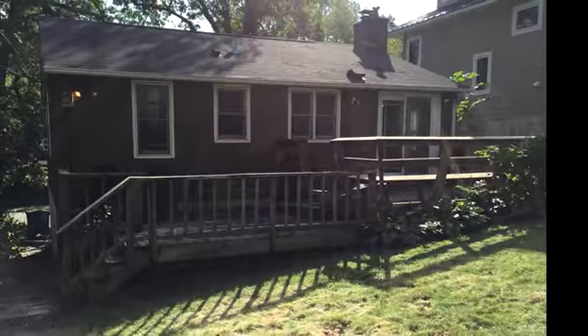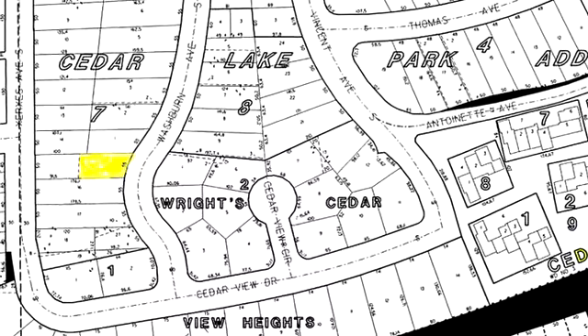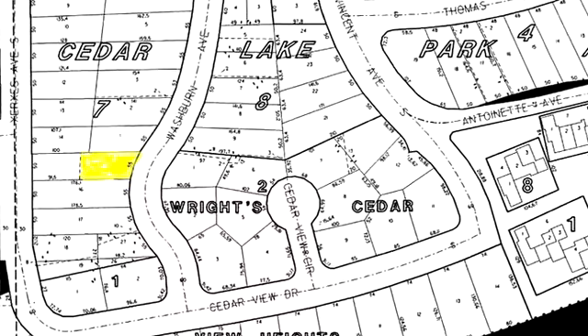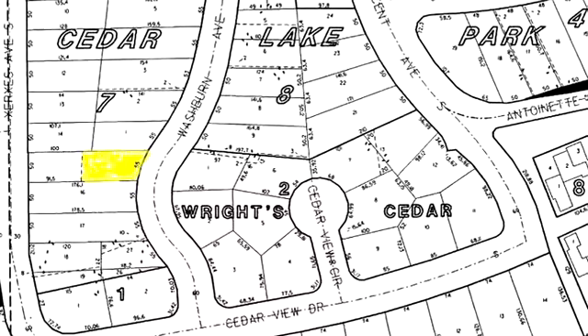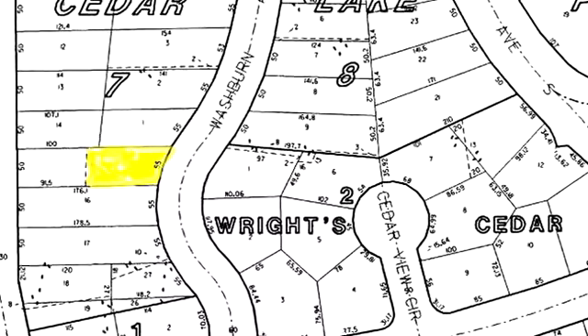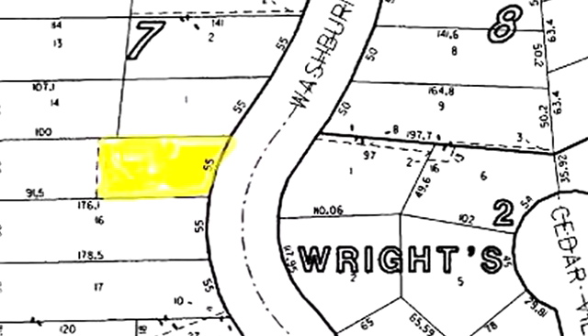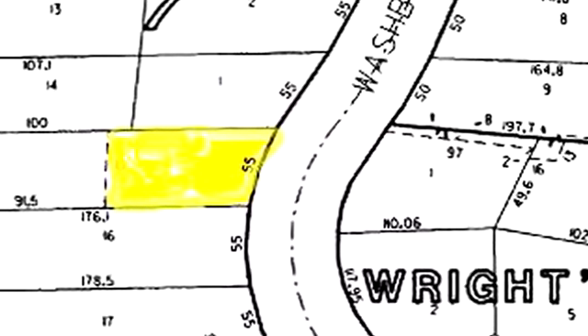For builders or investors, this home sits on a 50-foot wide lot, providing extra width compared to the standard Minneapolis 40-foot wide lot. Build your dream home here, or update this home and rent it out as an executive rental for employees of downtown Minneapolis corporations. So many options for a great upside at this price point.